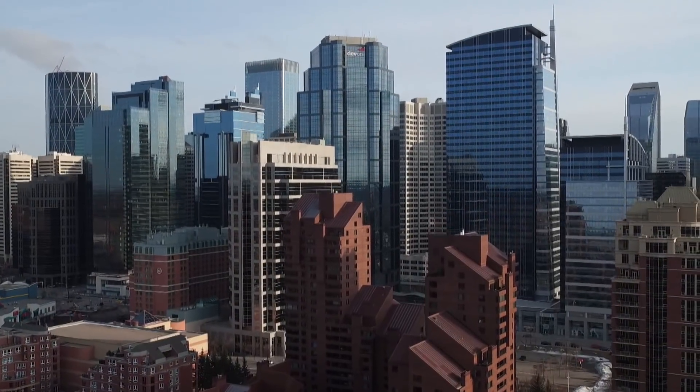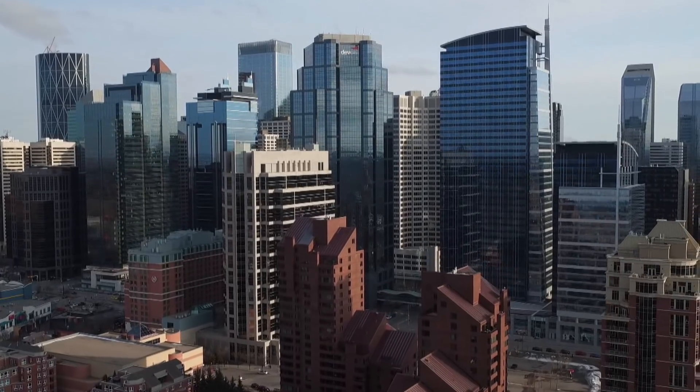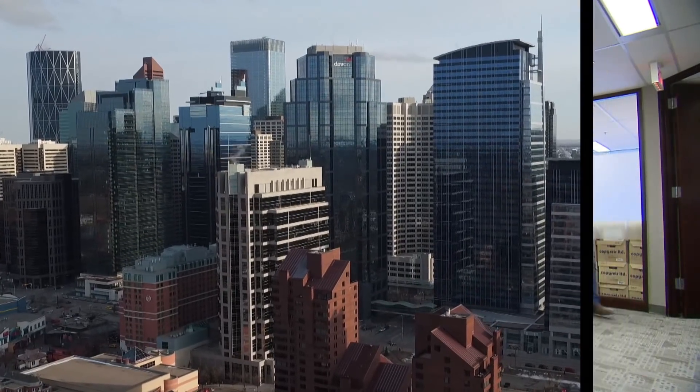Despite the volatility, interest here is on the rise, including inside Alberta's energy sector.